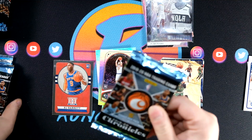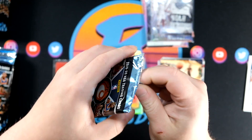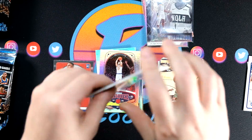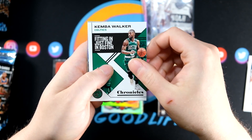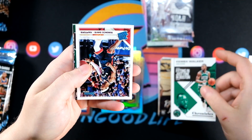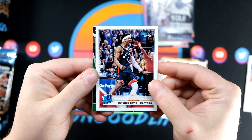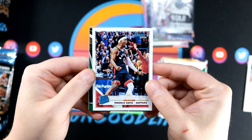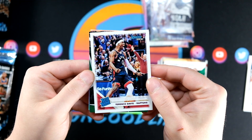This one is super thick — holy crap. That might be one of those rookies and stars jersey autographs, I believe it's called Dressed for Success. It definitely feels like a jersey auto in there, so we will save that for the last pack. Kemba — that's going to be a good one right there. Terrence Davis rated rookie pink.